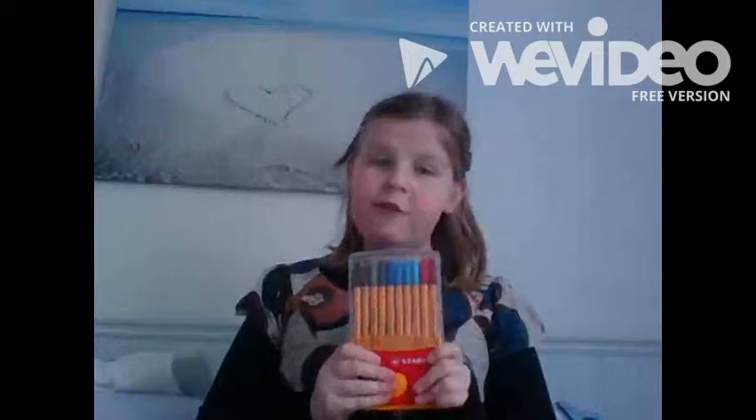The next thing I got was these fine liners. I've wanted these for a really long time. My brother actually bought these for me — they were £13.99, so it was really sweet of him. You get 20 colors in here, which I thought was amazing, and these are perfect for school.